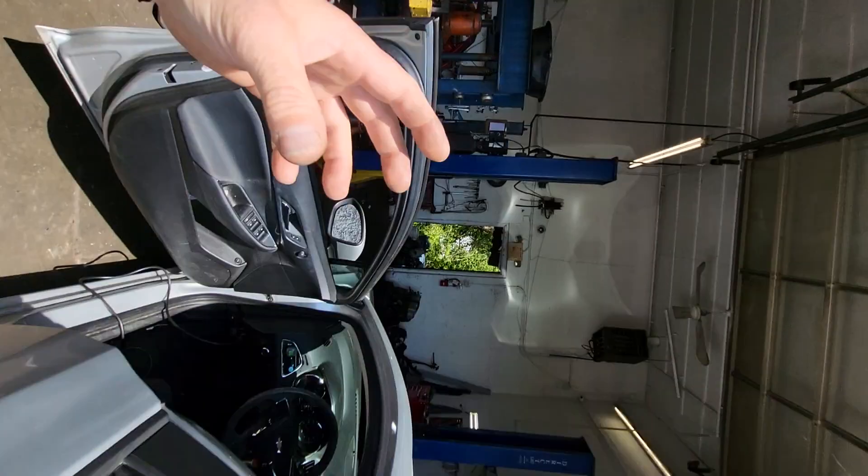The tire monitors throw an RF signal from each wheel, and the BCM is looking for that trigger via this antenna inside the car. I hope this helps somebody. I feel satisfied — thanks for watching.